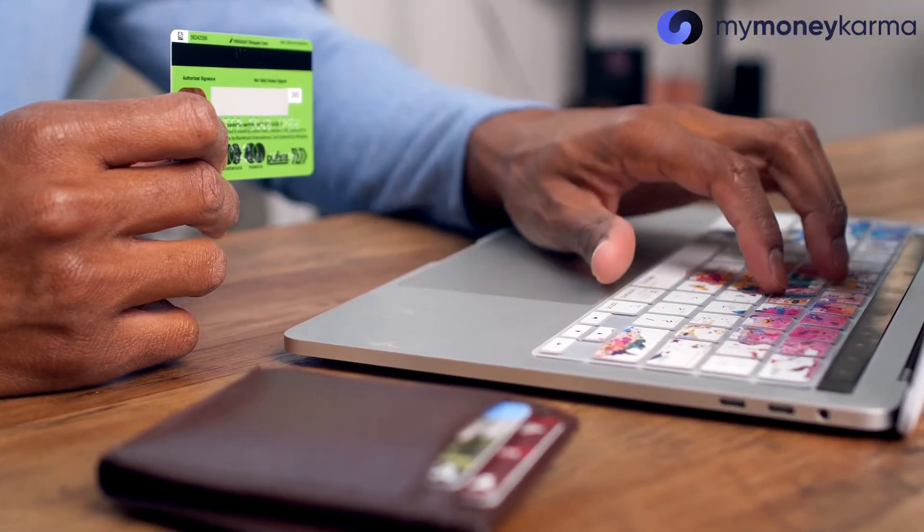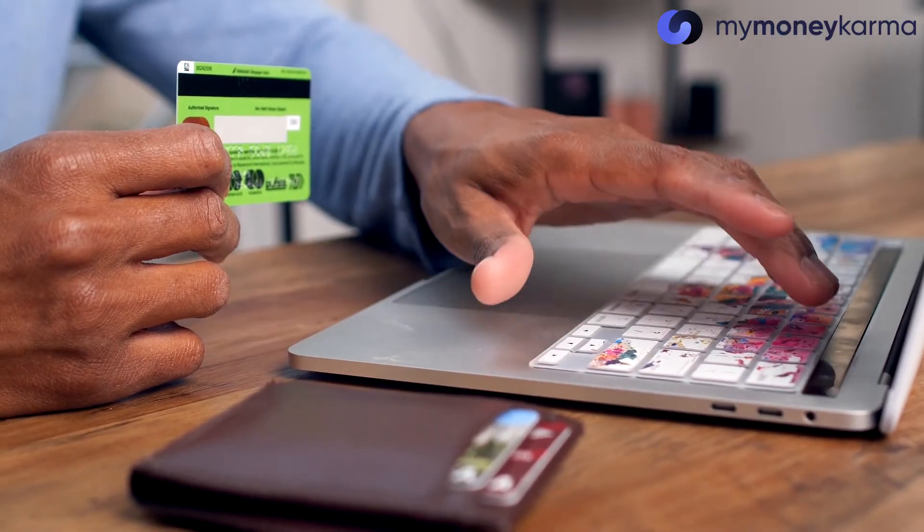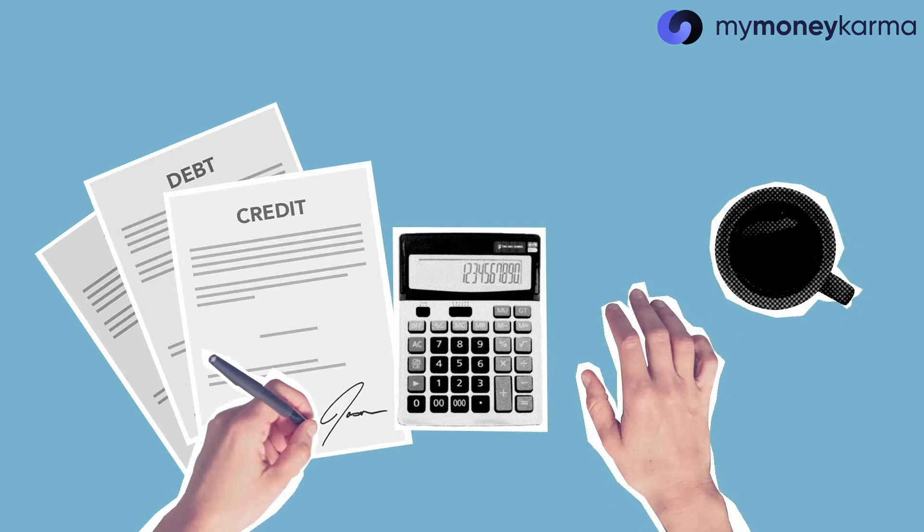Next, the credit utilization ratio shows the amount of credit you use against the total credit limit on your credit card. Maxing out on your credit limit signals lenders that your credit use is unsustainable. A good credit score requires the credit utilization ratio to be under at least 30%.